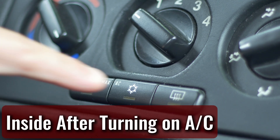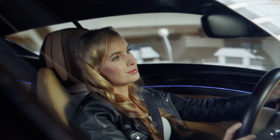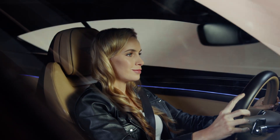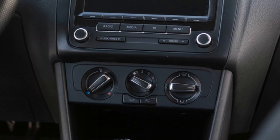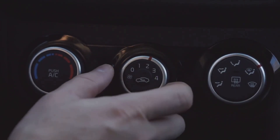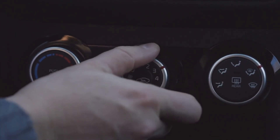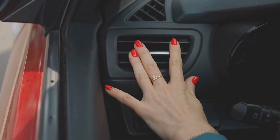Inside after turning on A/C — how fast your car cools down depends on a few things: the outside temperature, how hot the cabin is, and the humidity in the air. If your A/C is in top shape and working at full power, you should feel things cool off in about 5 minutes. But if you've got an older car or a budget model, it might take a little longer. Just crank it up, give it a few, and you'll be sitting in comfort soon enough.